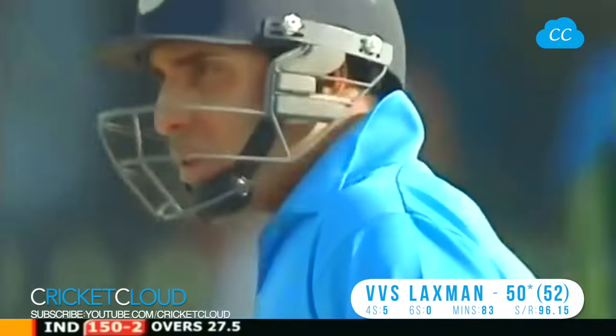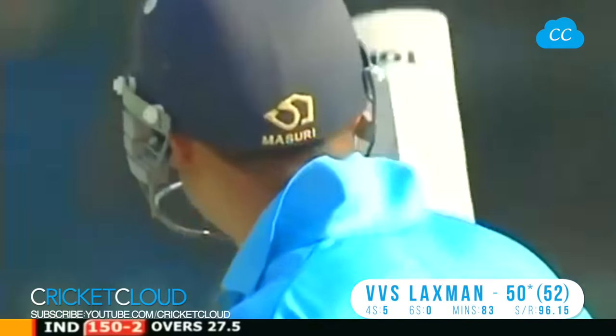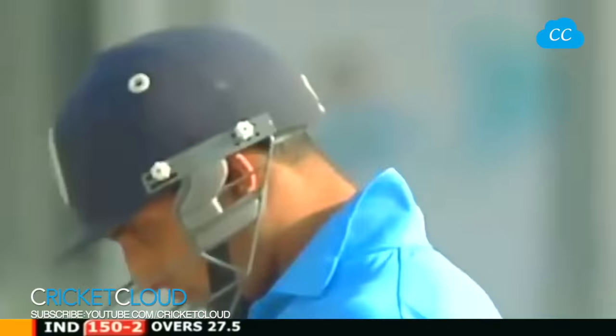Very elegant - first fifty for VVS Laxman against Pakistan. The crowds are up there appreciating his efforts.